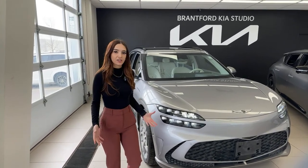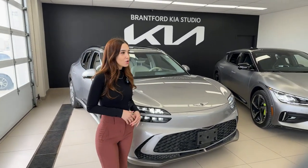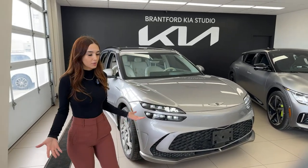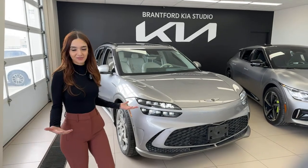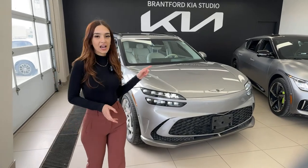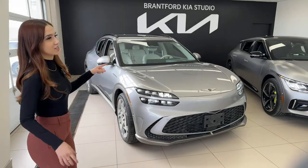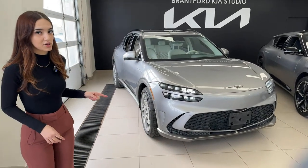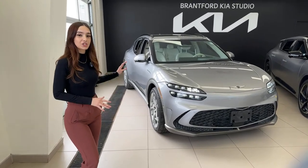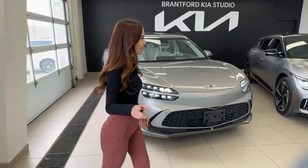Mechanically these are the same vehicle — they both share a 77.4 kilowatt-hour battery. Range is a bit different, and horsepower and torque differ slightly. Both are very high-performing numbers as they're both performance SUVs. They're both all-wheel drive. The EV6 GT has an all-electric range of 332 kilometers, while the Genesis GV60 Performance has 373 kilometers of all-electric range — both on the lower side due to the increased power in these vehicles.